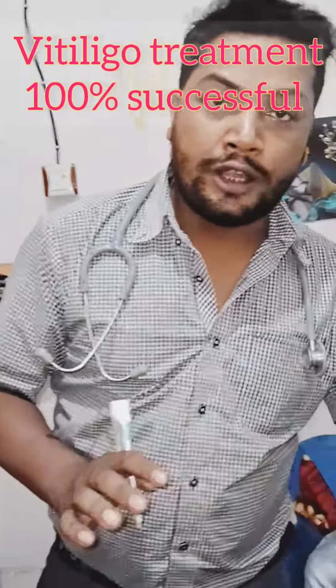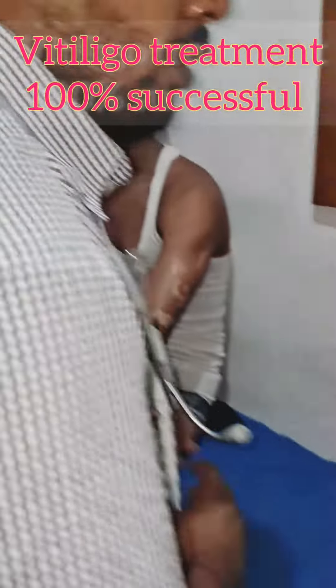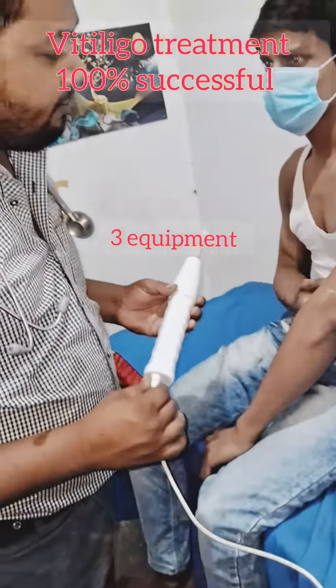First, eye frequency, then laser. Narrowband UV, then dermapen. I'm showing you. It's not too much — for 2 to 3 months, it will be finished.